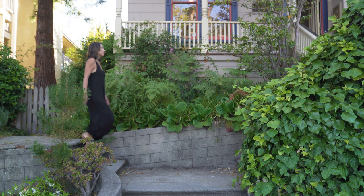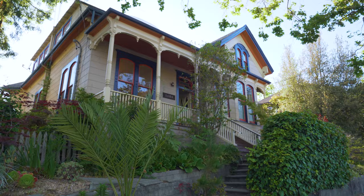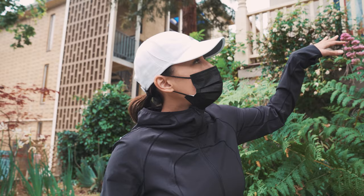Hey guys, we are here to chat about my new listing at 1404 Henry Street in Berkeley. It's located in the gourmet ghetto of North Berkeley, a highly desirable area across from Safeway and close to the University. Its walk score is something crazy like 94, which I'm guessing is 94 out of 100.